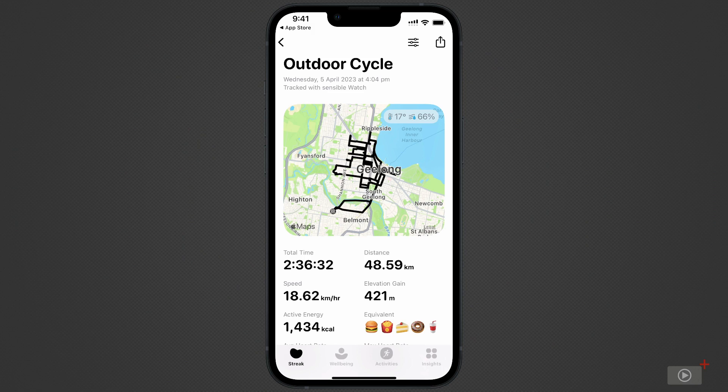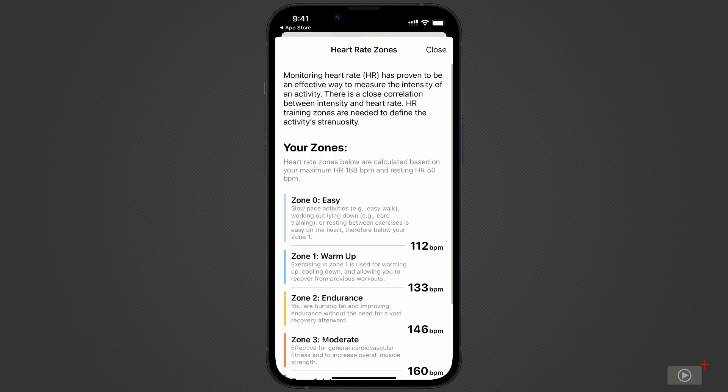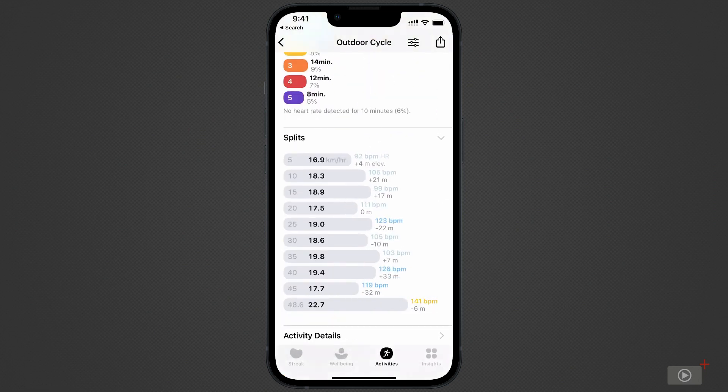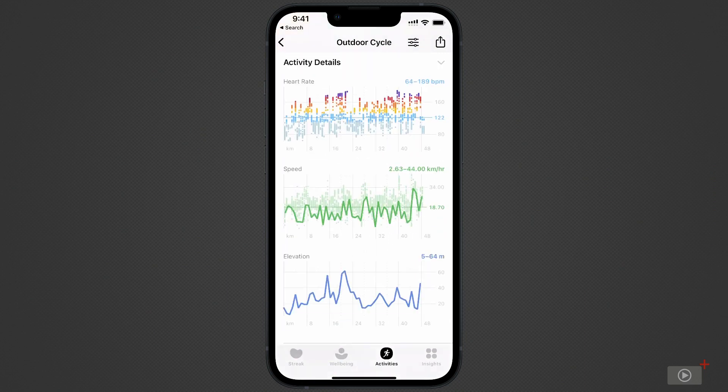Next, I can view my heart rate training zones and how much time I spend in each. Tap on the eye for more detailed information. Essentially, measuring your heart rate can indicate the intensity of your exercise. Below, you can see the different zones broken down by heartbeats per minute, which is based on my personal recorded heart rate information. Go back, and we can see my splits for this workout session, as well as activity details such as all my heart rate readings, speed, and elevation over the duration of my workout.